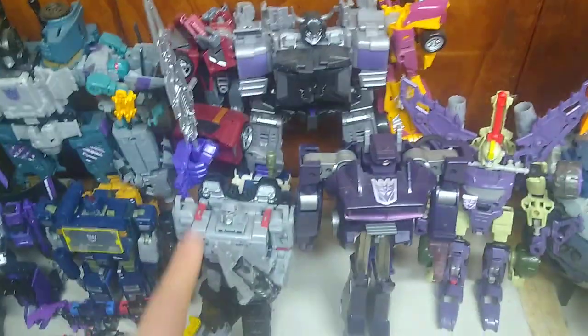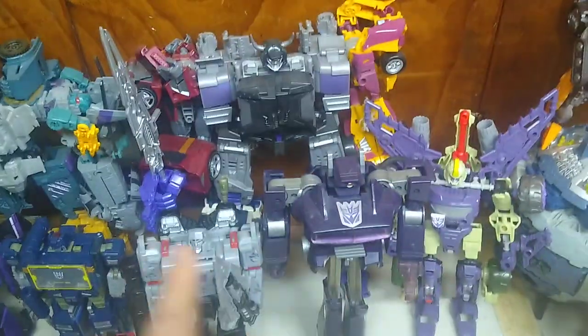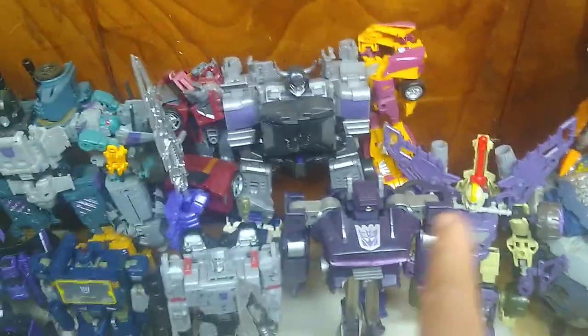Then we got Megatron, Shockwave from Generation One, Siege Megatron, Connectobots, and Blitzwing.